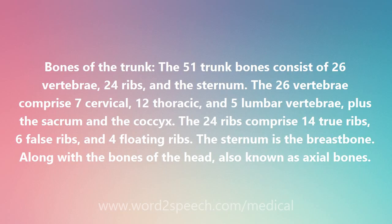Bones of the Trunk. The 51 trunk bones consist of 26 vertebrae, 24 ribs, and the sternum. The 26 vertebrae comprise 7 cervical, 12 thoracic, and 5 lumbar vertebrae, plus the sacrum and the coccyx. The 24 ribs comprise 14 true ribs, 6 false ribs, and 4 floating ribs. The sternum is the breast bone, along with the bones of the head, also known as axial bones.